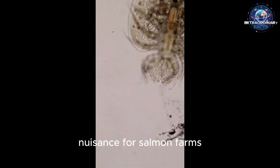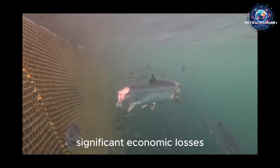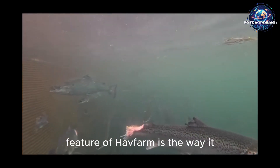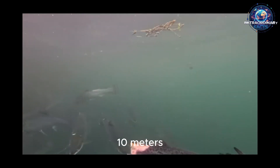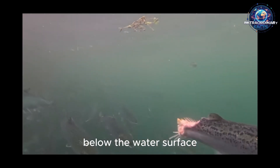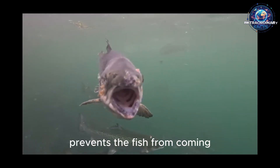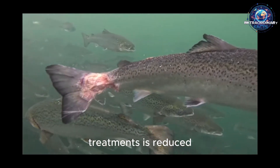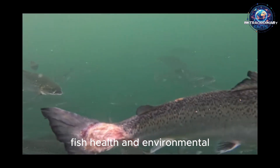Sea lice are the biggest nuisance for salmon farms. These parasites harm the fish and cause significant economic losses for the industry. Another innovative feature of Havfarm is how it tackles this problem — the nets of the structure start about 10 meters below the water surface. Since sea lice usually inhabit the upper layers of the water, this design naturally prevents the fish from coming into contact with the parasites. As a result, the need for chemical treatments is reduced, marking a major step forward for both fish health and environmental sustainability.